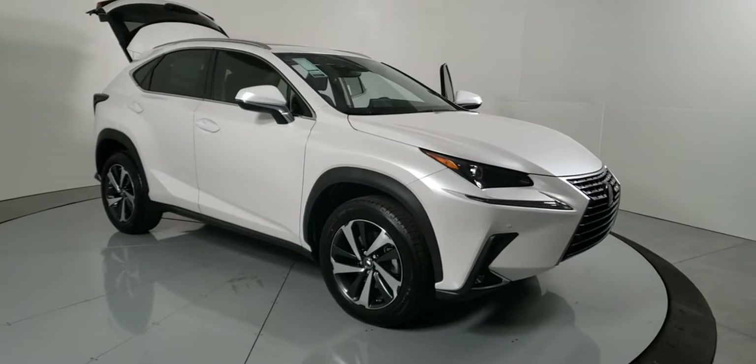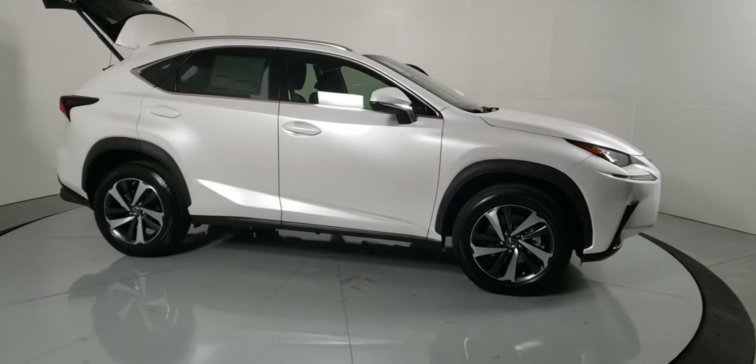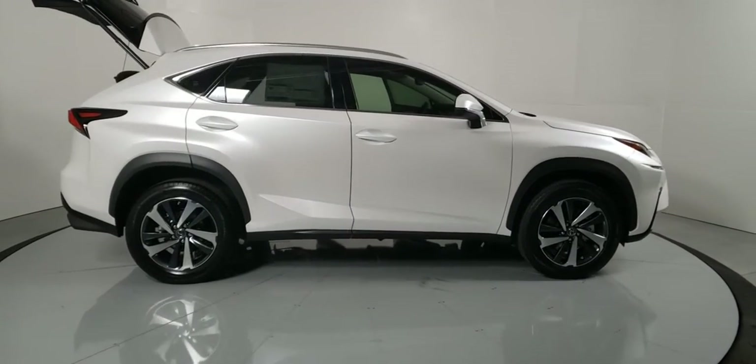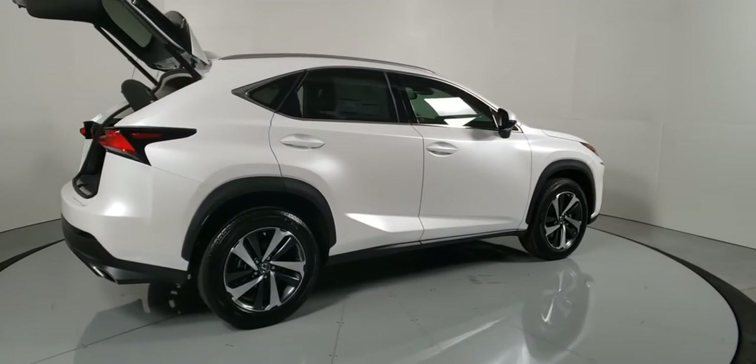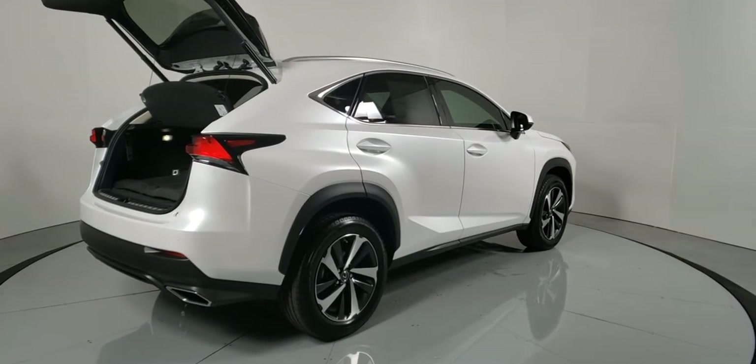Introducing the 2021 Lexus NX. Here's a capable and luxurious NX equipped with the features to make every excursion a pleasure. Elevated ground clearance, ample cargo space and the tech to keep you safe, connected and entertained are at your command. All wrapped in stylish sculpted good looks.